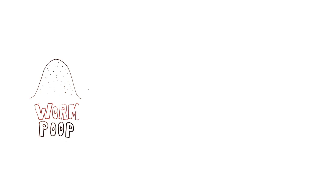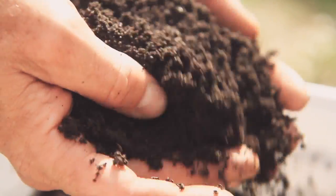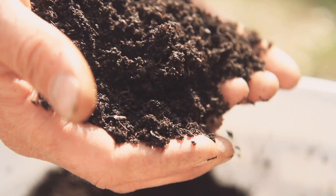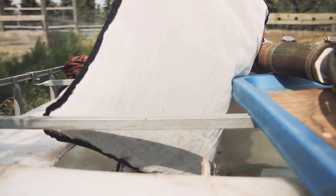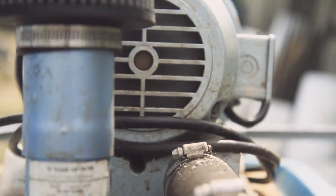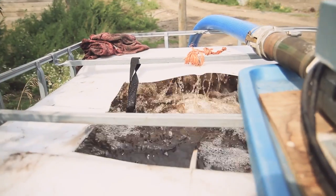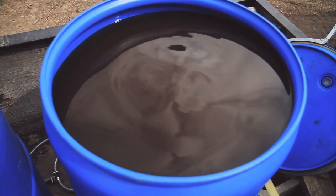So we can take that worm poop, which is high in biology and nutrients, and we can put that into dechlorinated water or rainwater. And if we add a blower pump and aerate that water in that solution for a certain period of time, what we create is our compost tea or our worm juice.